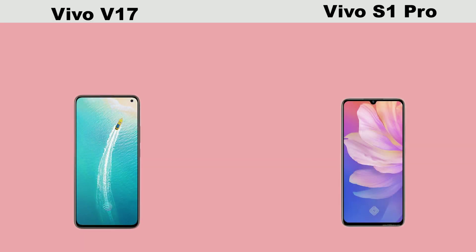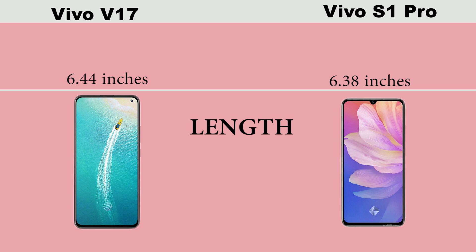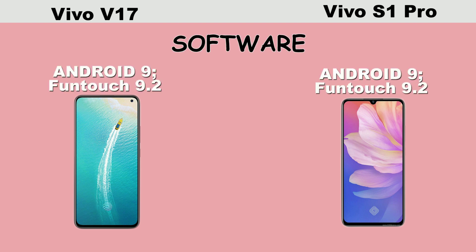First, in terms of the length, Vivo V17 is a little bigger than Vivo S1 Pro and it comes with a pop-up show design, while Vivo S1 Pro comes with a dew drop notch design.